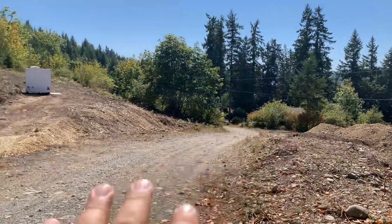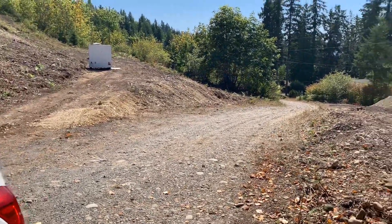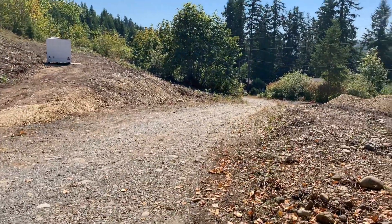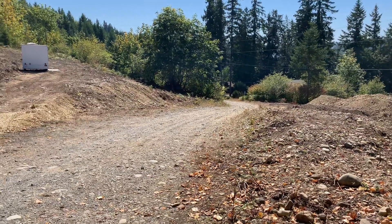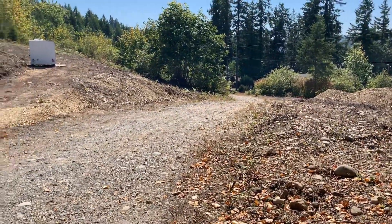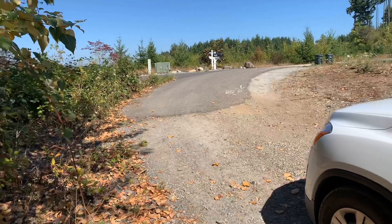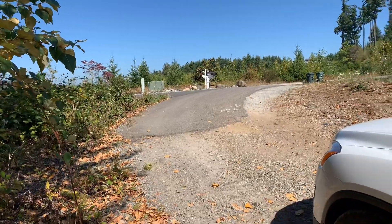I'm thinking we might want to put 5/8s rock on this, possibly — I'm not sure, I'll have to get a second opinion from our team. I was thinking if we did even just a couple inches of 5/8s going up the road, roll that out and pack it in, that might work. Or we might be able to use what's existing, but because there are so many big boulders, we'll probably have to put a couple inches of 5/8s after it's graded. Any questions, let me know.